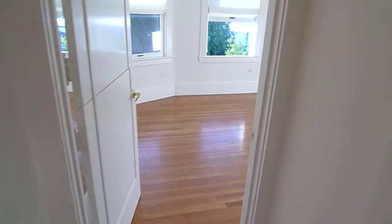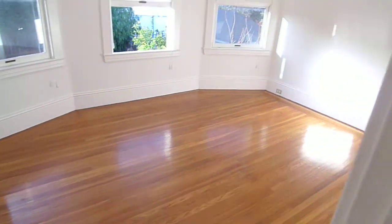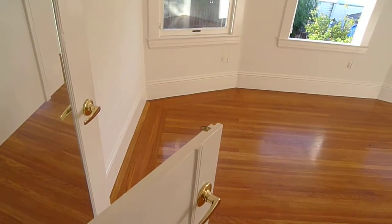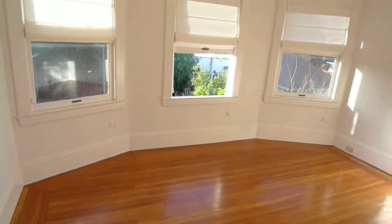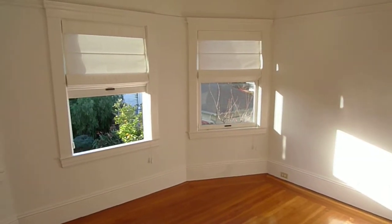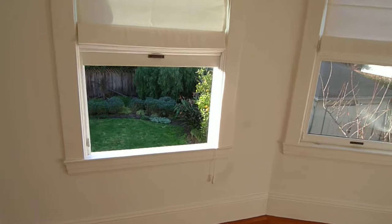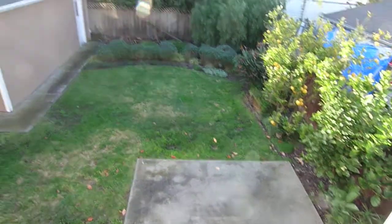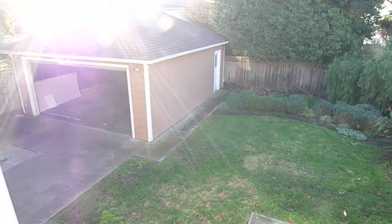And the first of three bedrooms. This one has a nice half door. Nice and sunny. Let's take a quick peek at the backyard and the two-car garage down there.